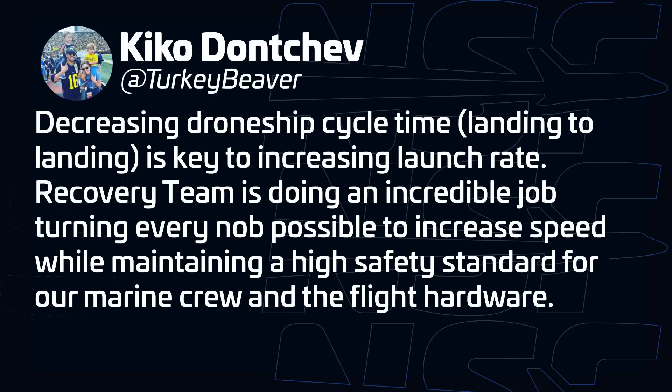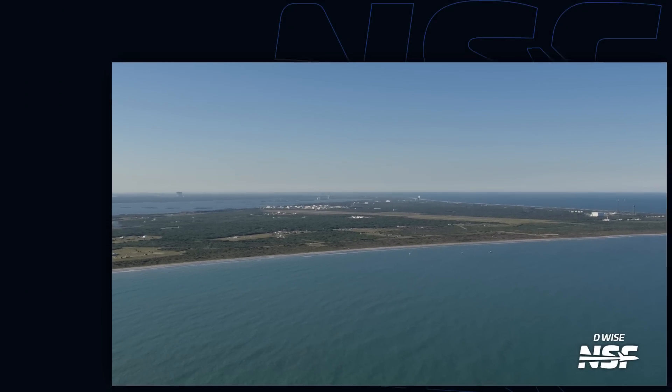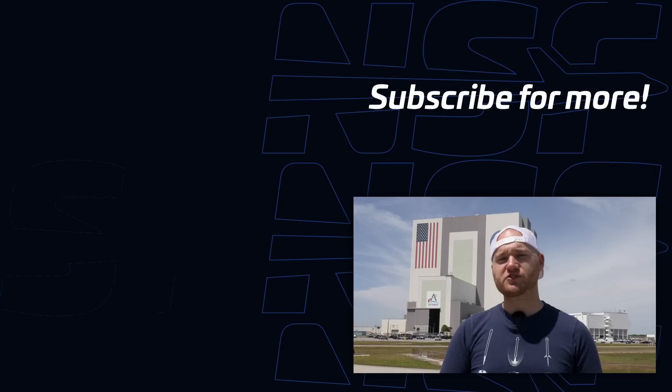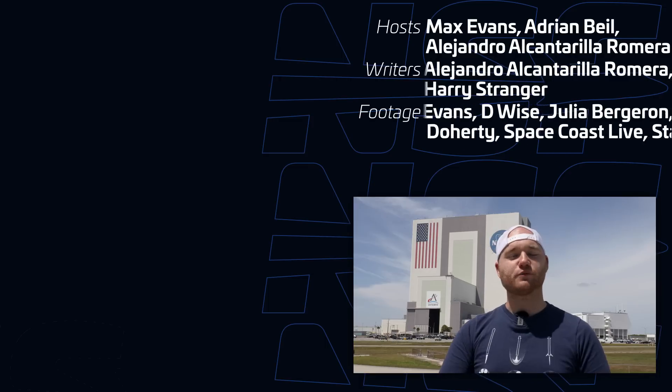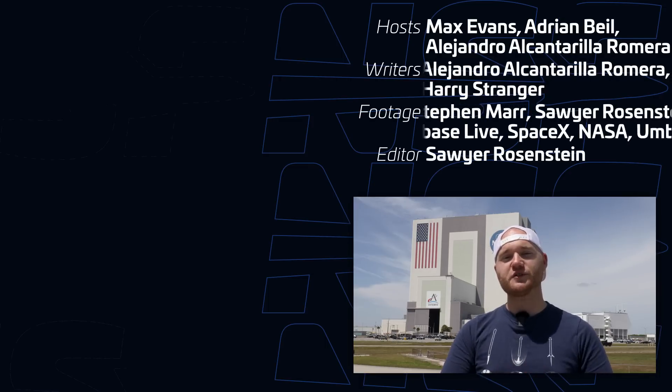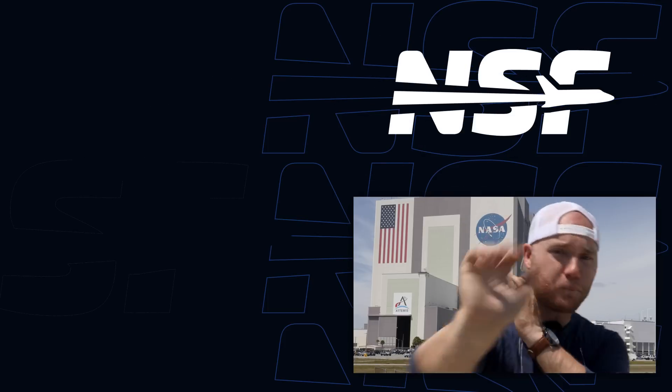On March 27th at 9:50 p.m. Eastern — 50 hours after landing — B-1078 entered Port Canaveral, a record time. SpaceX's Vice President of Launch Kiko Donchev replied on social media emphasizing the key role of the recovery teams in driving launch cadence — the faster the recovery, the faster SpaceX can launch every Falcon 9 rocket. With Starship activity starting to pick back up at LC-39A, when do you think those changes are going to be finished, and when will Starship finally make its first launch attempt in Florida? Thanks so much for joining us today. I'm Max Evans for NSF.